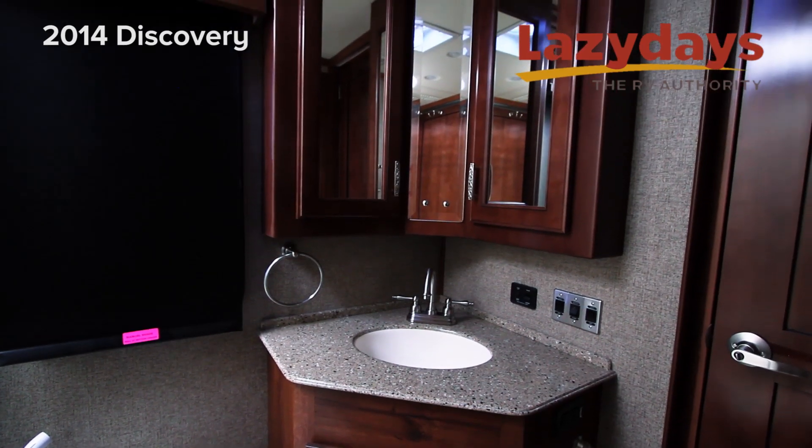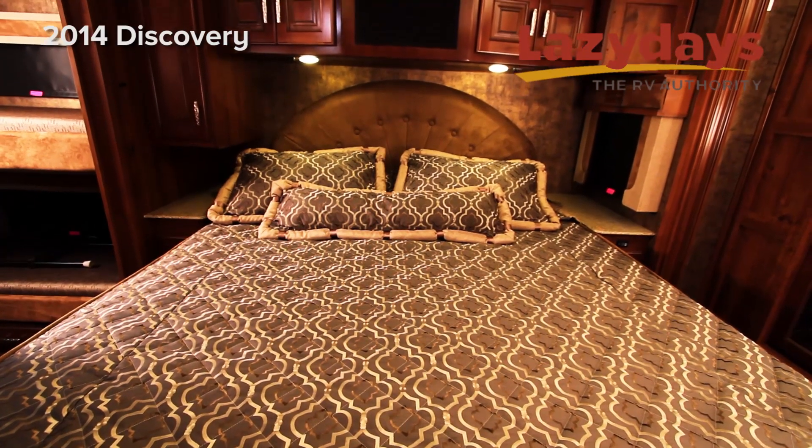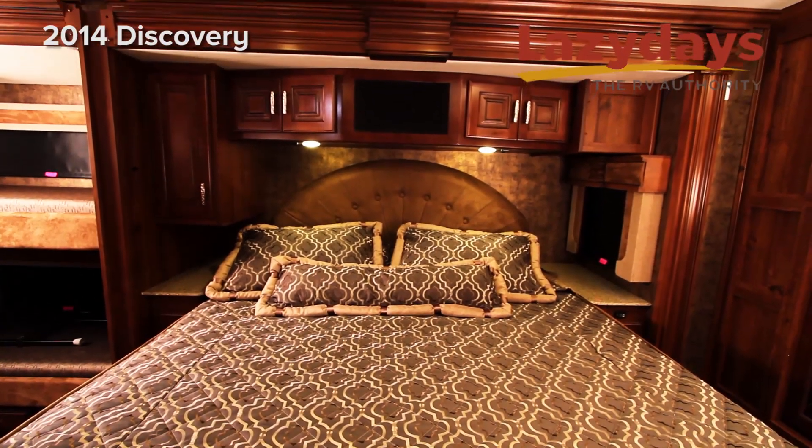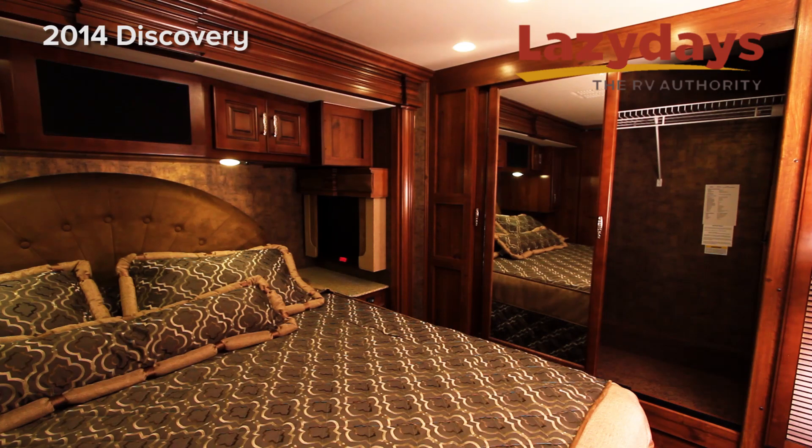As we leave that area we enter the bedroom. In the bedroom we have a king Dream Easy memory foam mattress on a king-size bed.